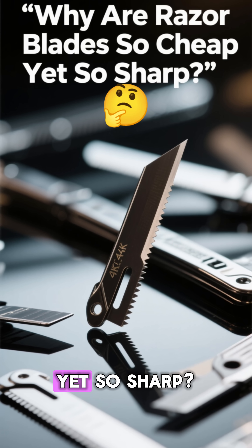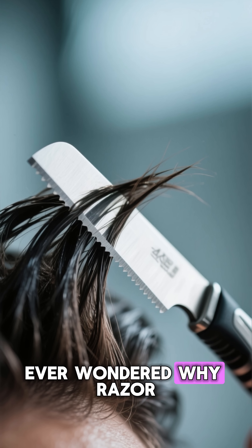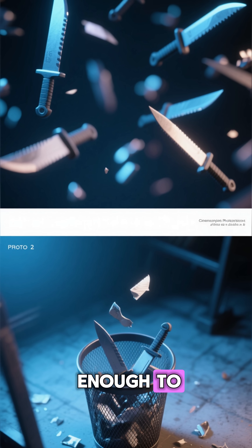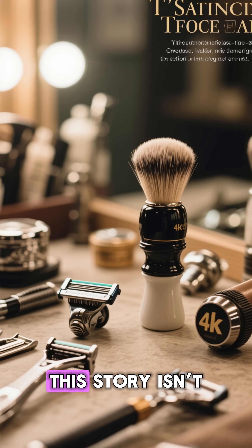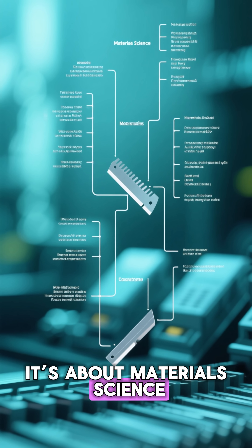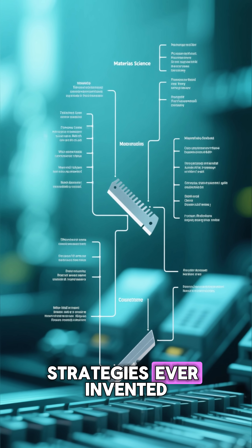Why are razor blades so cheap yet so sharp? The economics of a disposable revolution. Ever wondered why razor blades — those tiny pieces of steel — are somehow still cheap enough to throw away? This story isn't just about shaving. It's about materials, science, industrial engineering, and one of the smartest business strategies ever invented.